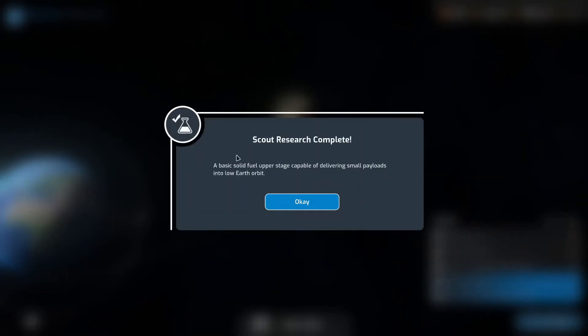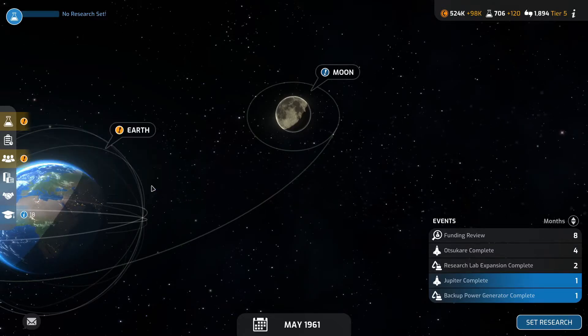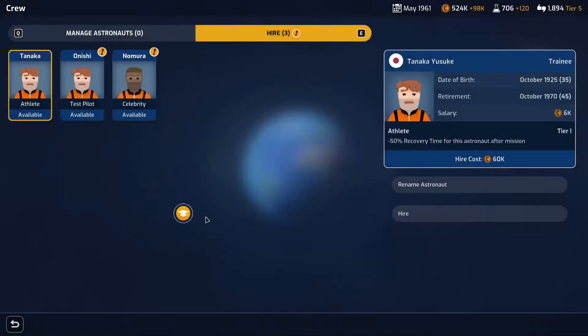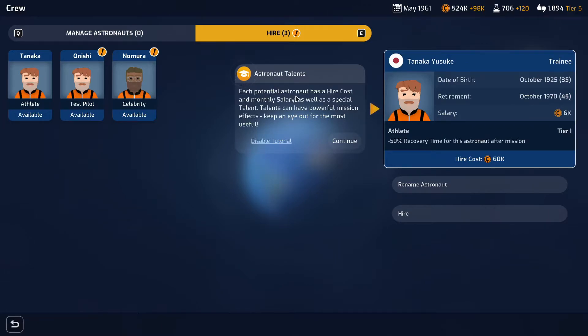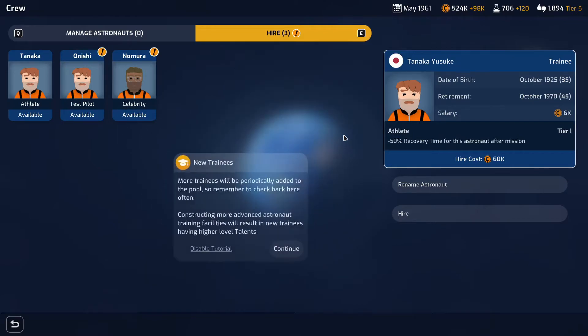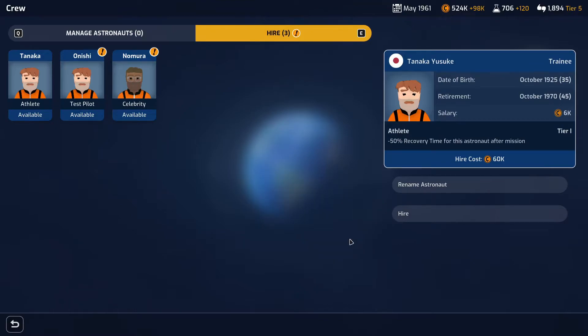We've now unlocked the training facility and the scout research is completed. Astronauts available — now that you've constructed an astronaut training facility you can hire astronauts for your space program. Each potential astronaut has a hire cost and a monthly salary as well as a special talent. Talents can be powerful mission effects — keep an eye out for the most useful. New trainees will be periodically added to the pool, so remember to check back often. Constructing more advanced astronaut training facilities will result in new trainees having higher level talents. Once an astronaut is hired you'll be able to assign them to a crewed mission during the final stage of planning.